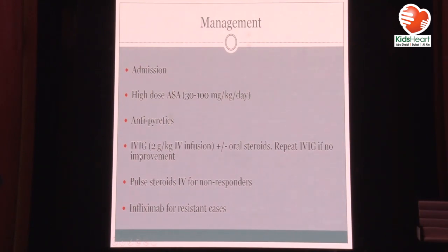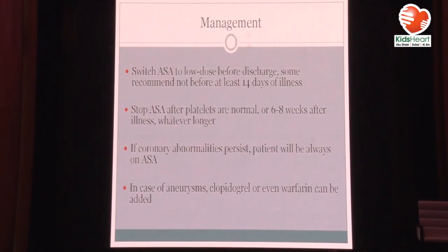If you give the patient two doses of IVIG and there is no improvement — patient is still febrile or inflammatory markers are still high — then give pulse steroids with methylprednisolone. If the patient does not respond to that, give infliximab. When the patient is much better and fever is gone, switch from high-dose aspirin to low-dose aspirin at 5 mg/kg, give it for 6 to 8 weeks or till platelets are normal, whichever is longer. If there are coronary abnormalities, the patient will always be on aspirin, and in case of aneurysms, clopidogrel or even warfarin can be added.